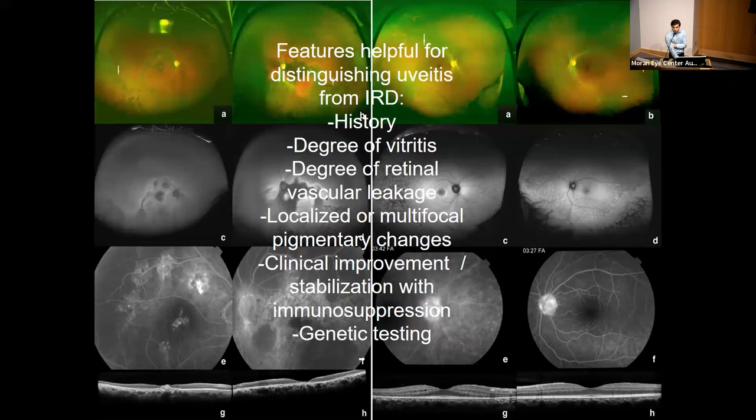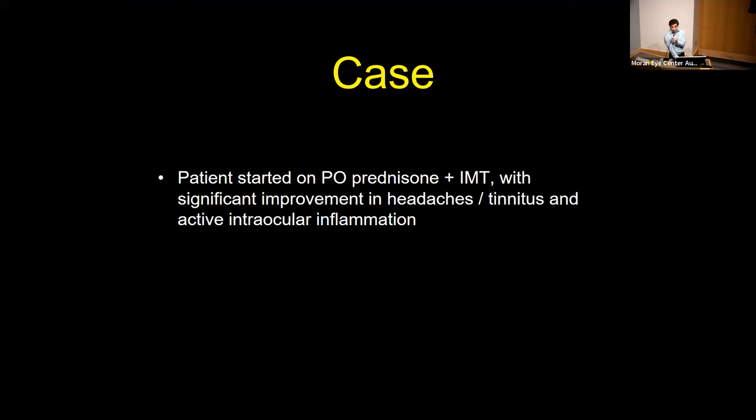Retinal vascular leakage can be seen in both, but tends to be more severe in true inflammatory or uveitic disease. The distribution of pigmentary changes in our patient — more multifocal, punched-out lesions and multilobulated — contrasts with classic inherited retinal disease. Genetic testing doesn't exclude the possibility of an inherited disease, but can help confirm a diagnosis if the clinical picture is consistent. With a suspected VKH diagnosis, this patient was started on immunosuppression and had a significant improvement in her headaches and tinnitus and her active intraocular inflammation — supportive of VKH as our diagnosis.